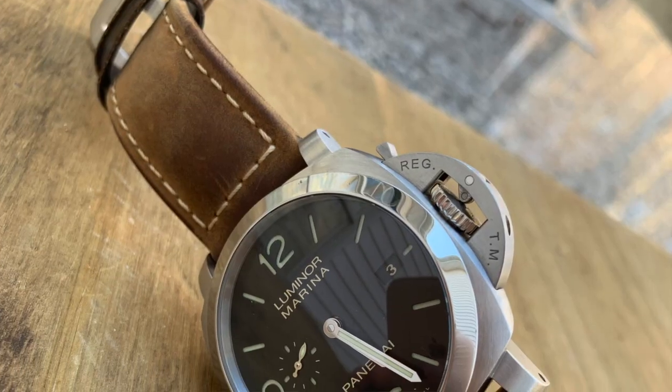Wristwatch check: before we get into today's topic, I am wearing my Panerai 312. This is the 1950s case and it's now a discontinued model — they replaced it with the 1312, which is a little bit thinner. But something about a Panerai feels like it needs to be big and chunky. This was the first watch to have their in-house movement, the Caliber P9000, and I absolutely love it.